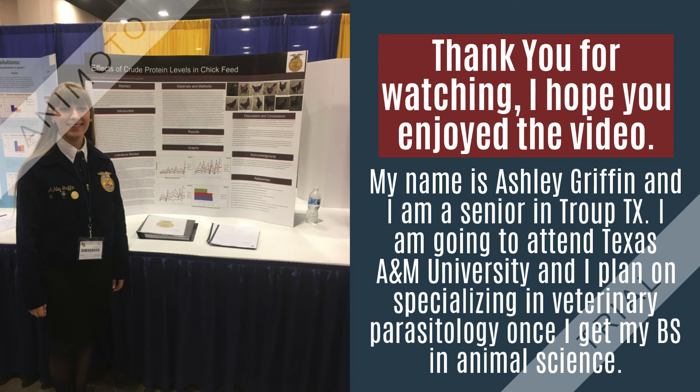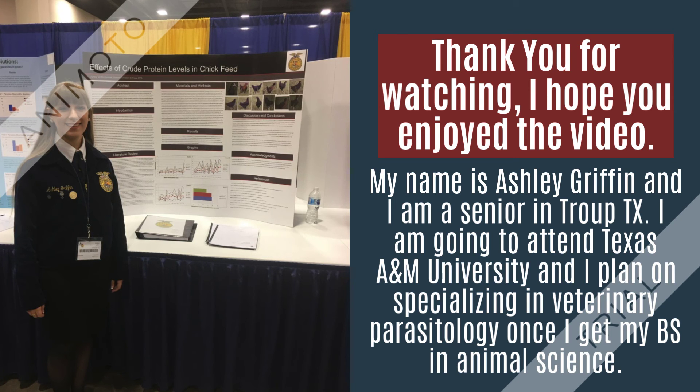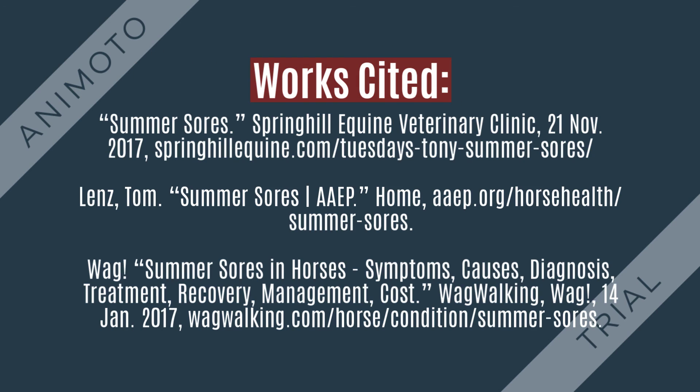These wounds mostly occur during times of high fly activity, which is usually during the summer. This problem can reoccur yearly and not every horse will be affected. It is important for horse owners to have a general understanding in case their horse becomes infected. Thank you for watching and I hope you enjoyed my video.